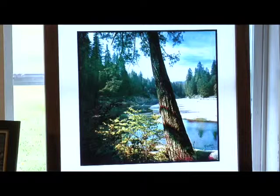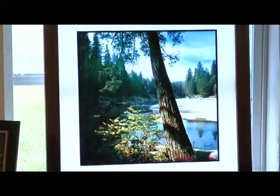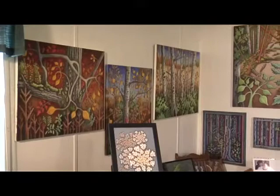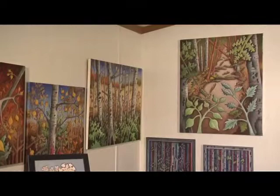That's a serigraph on plexiglass — it was done in '75 and it's held its color amazingly. These paintings along this wall are on canvas and they're 3D.